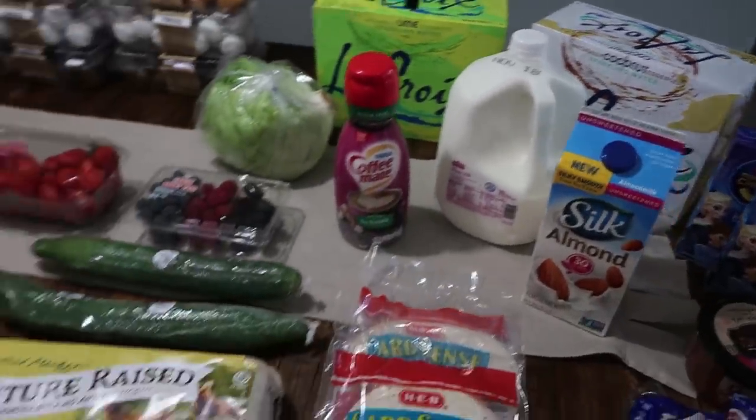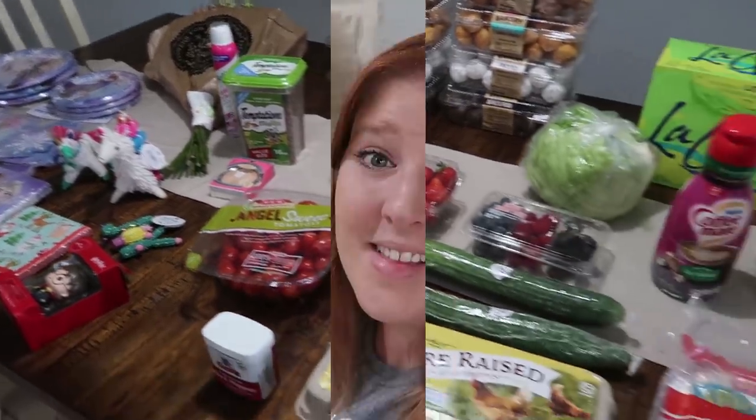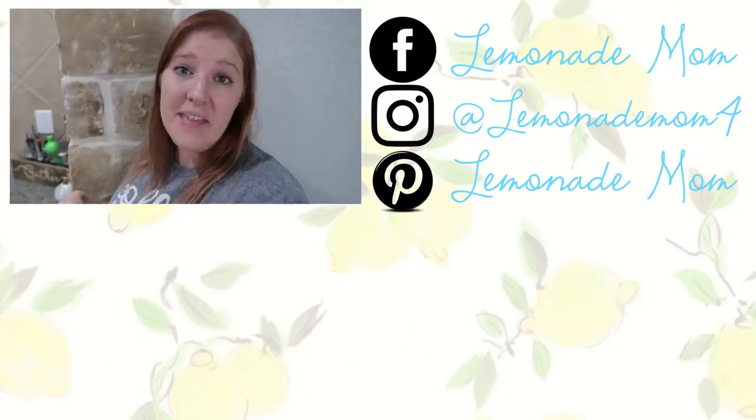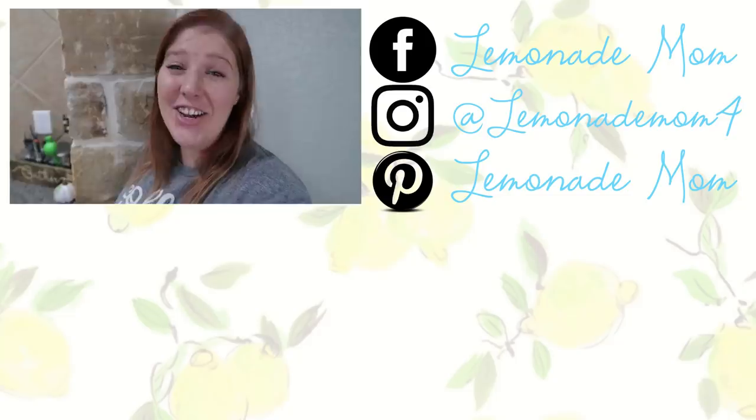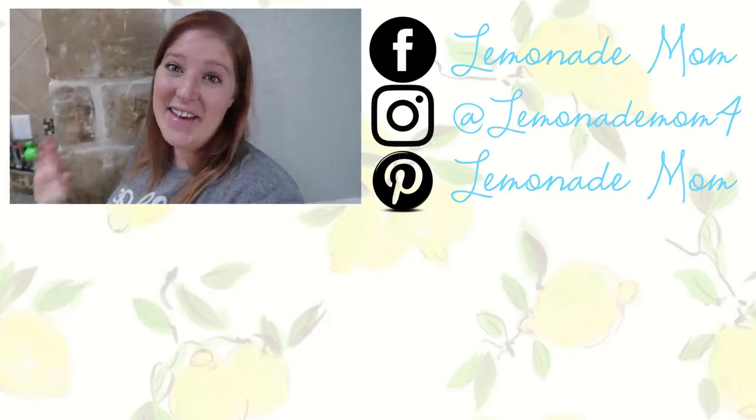That is it, you guys — $197 and a little bit of change at HEB. Now I need to get this stuff put up and start cleaning and planning for the girls' birthday. I hope you guys enjoyed this video. Give it a big thumbs up, and if you have somebody who loves to shop at HEB or needs some grocery inspiration, share this video with them. Subscribe if you're new, and I will see you guys in the next one!